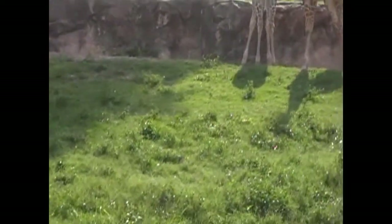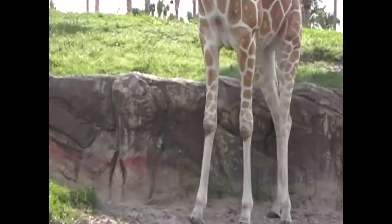They are the reticulated giraffe. They will actually stand 18 feet tall — the tallest of all animals. They see 360 degrees at one time and actually see in color, which is somewhat unusual for animals of that size.